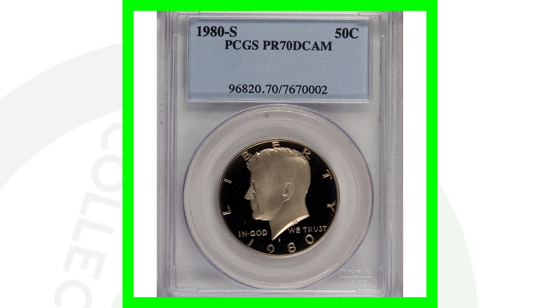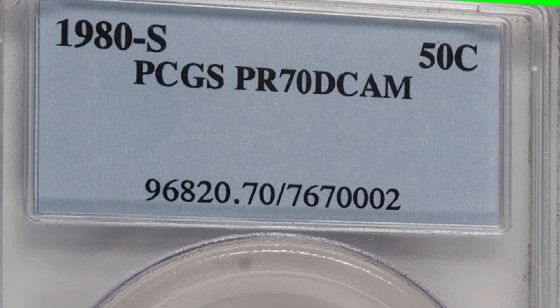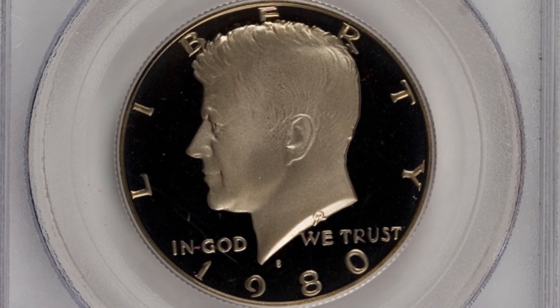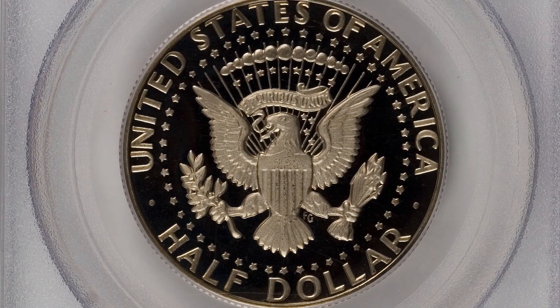Next up is the 1980-S proof coin. This proof coin is graded at a perfect grade — proof 70 deep cameo. You cannot get a higher grade than 70; it is in perfect condition. This 1980-S proof half dollar sold for over $575.